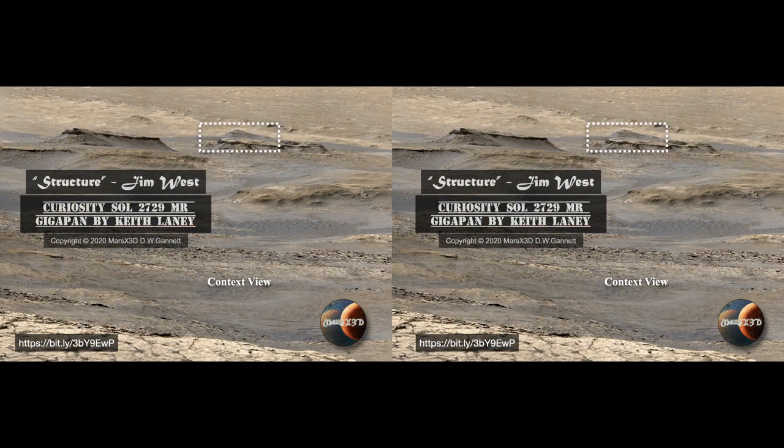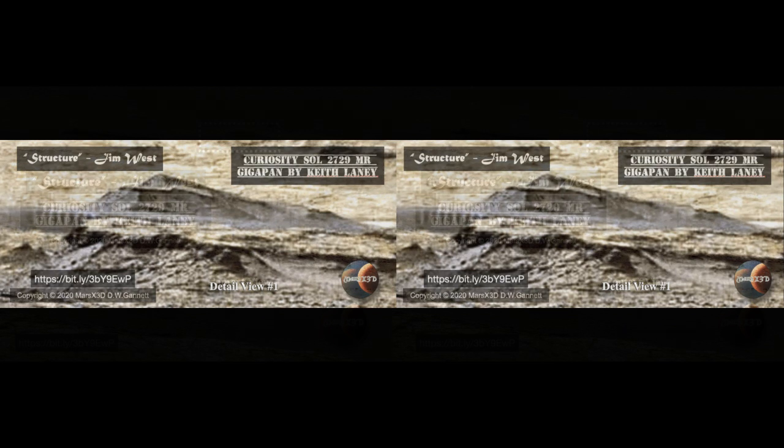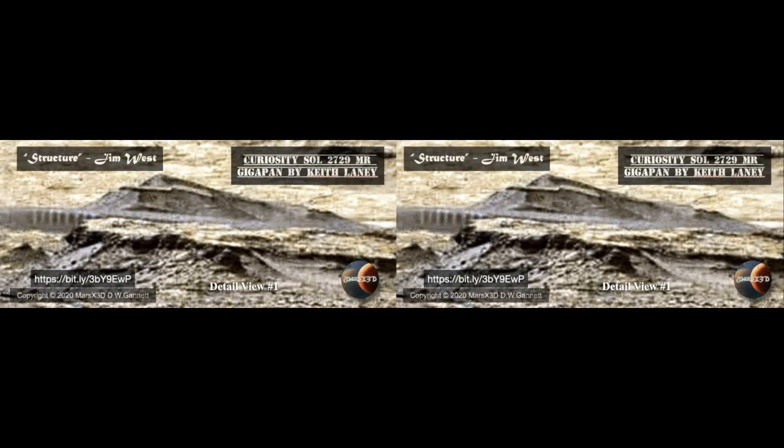Jim West has made many important discoveries over the years, and this one really caught my eye. Way off in the distance — maybe a mile or so — is a hill you can see inside the target area. Those evenly-spaced scallops on the cliff on the left give an impression of intelligent agency, and it almost looks like a roof line built into the hillside. Those markings under the roof could be natural or they could be on purpose. Another great find by Jim West.